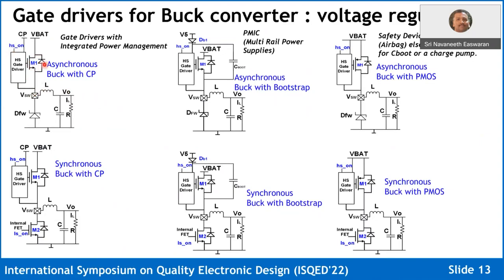In gate drivers for voltage regulation, you can use a charge pump or a bootstrap. Configurations include asynchronous buck with freewheeling diode, synchronous buck with charge pump, and synchronous buck with bootstrap. The only difference in a closed-loop configuration is voltage regulation; otherwise there's no big difference between an LED driver and a buck power stage in open-loop. In safety applications, bootstrap may not be preferred because diagnostics are needed to confirm the cap is present, so some customers demand a PMOS-based switch for synchronous or asynchronous buck.